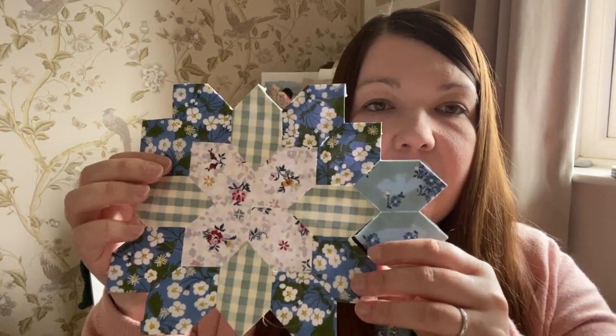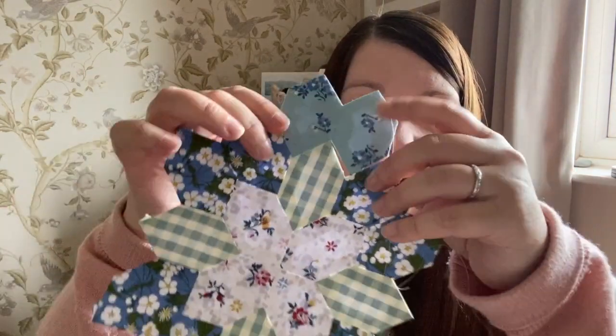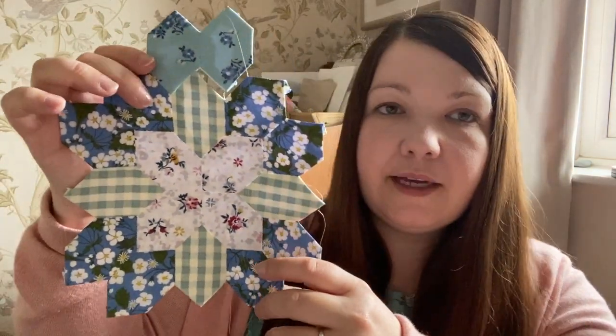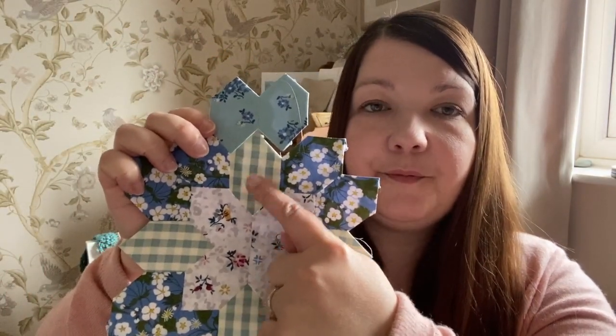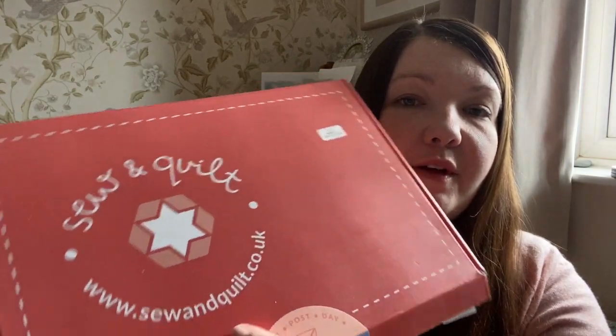I'm just putting the outside pieces of this blue onto it. Originally in the kit there was actually black fabric here — it was a black check — but I swapped it for blue. It's the first time I've ever swapped a fabric in the block of the month kit and I will never swap any other fabrics out, because I always love what comes in the kit. The kit is from Sew and Quilt and they come in these pink boxes.